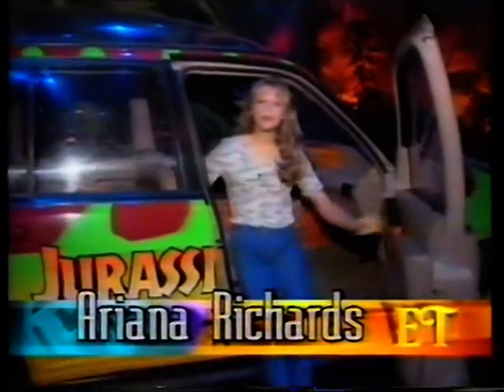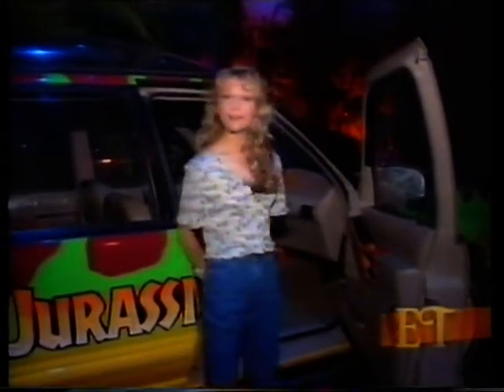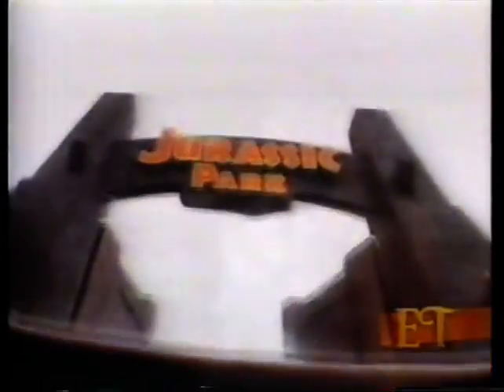Welcome to Jurassic Park. Hi, I'm Ariana Richards from Jurassic Park, and I'm going to show you around here at the new Jurassic Park exhibit. It's at Universal Studios Hollywood, so come on, we're going through the now famous Jurassic Park gates.